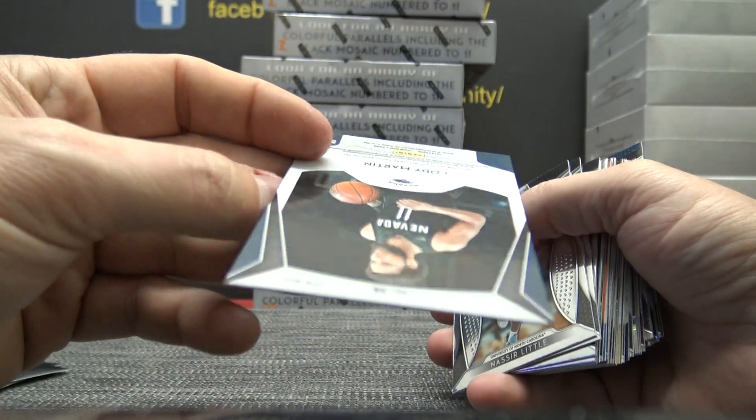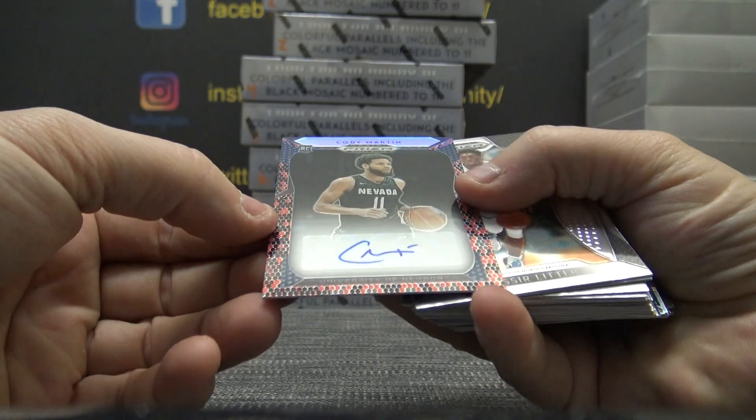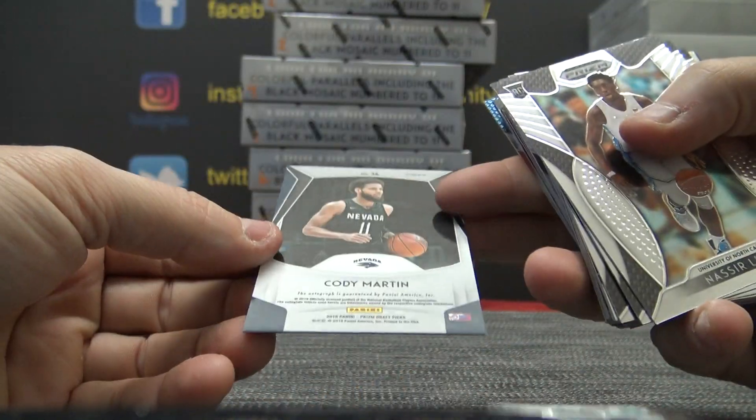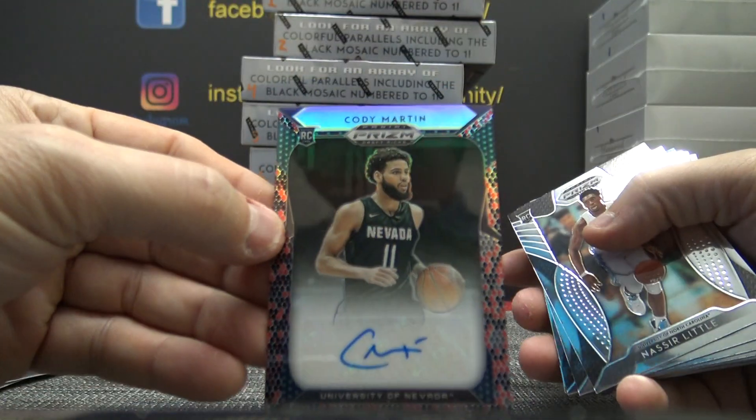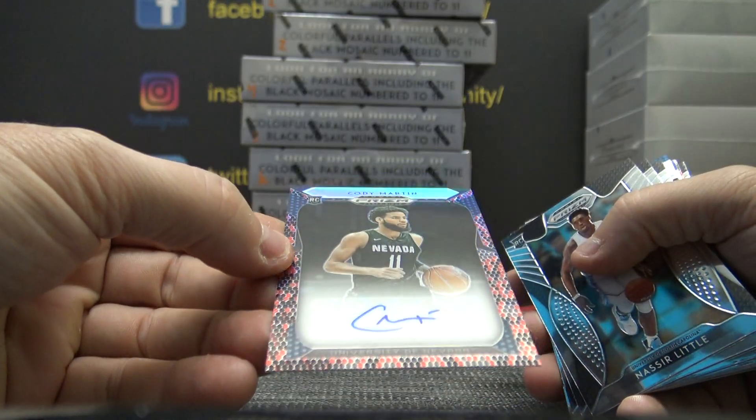Cody Martin. Who was that number two? This has got to be a short print. I don't remember seeing that card before — the black and red snakeskin.